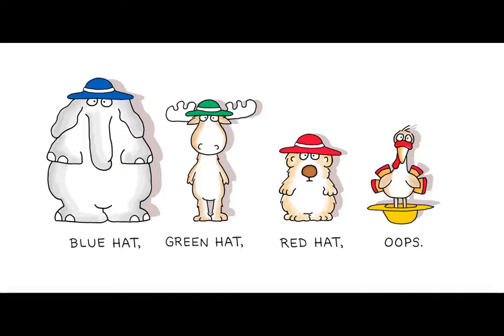To get us started talking about some colors, I have a pretty funny book to read. It's really short but very funny. Would you like to read it with me? Awesome, I'll go get it. Today's story is called Blue Hat, Green Hat by Sandra Boynton.